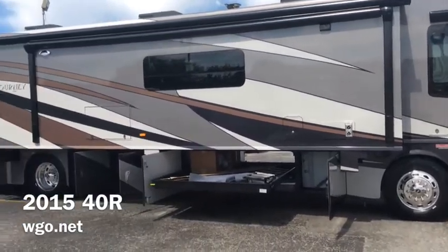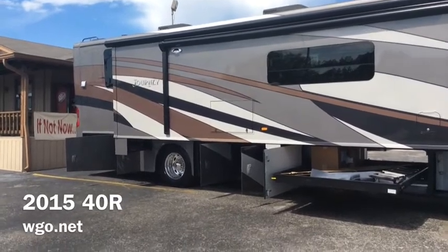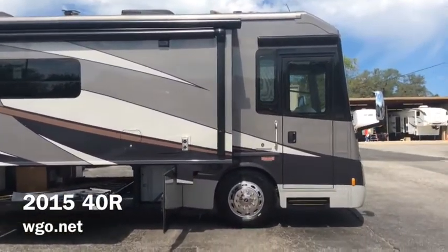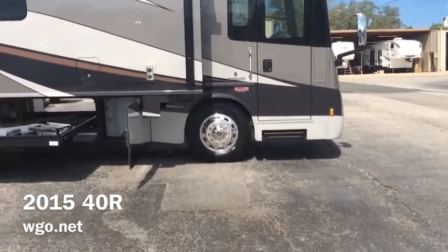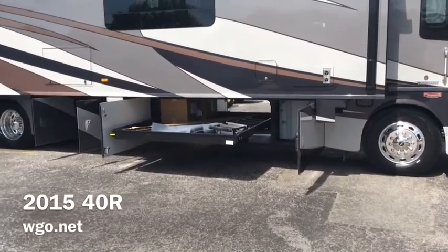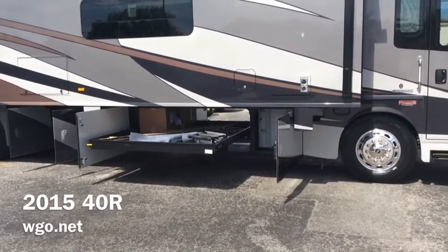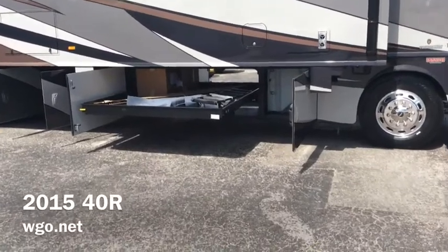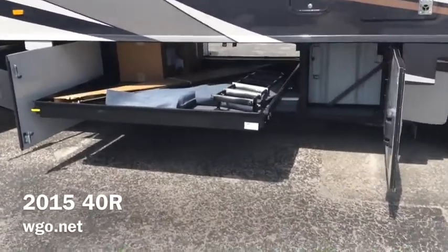This is the brand new 2015 40R Journey or Meridian by Winnebago Industries, one of our first new Class A diesel pusher floor plans in some time. This one is based on a Freightliner chassis, which is a drop rail configuration. To that we add our Maxim structure. By adding the Maxim chassis, we're actually making this seven times stronger than a traditional stacked rail, giving us better ride, better handling, and lower center of gravity.